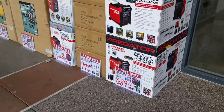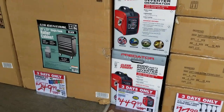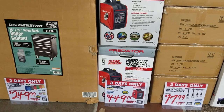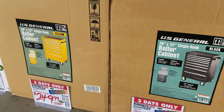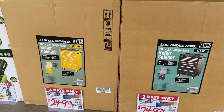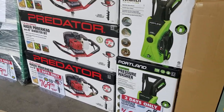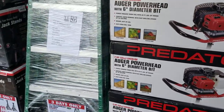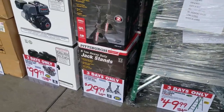They got the generator for around $689 to $699, and the smaller one for $449. Those are the other two boxes — the black and the yellow — they have them on this side. That's the 26-inch ladder for just under $50. Those jackstands are nice too — six ton.